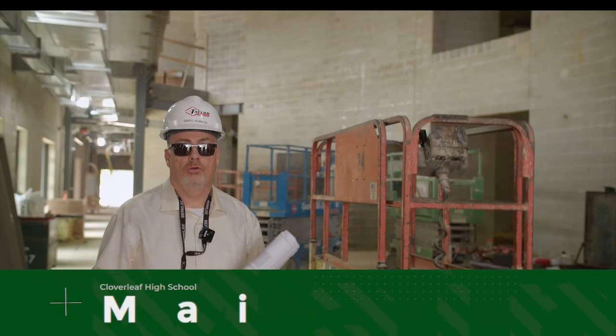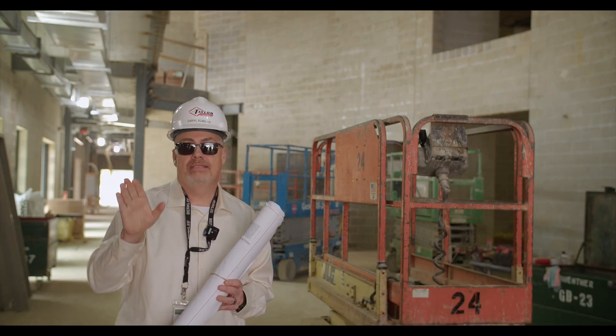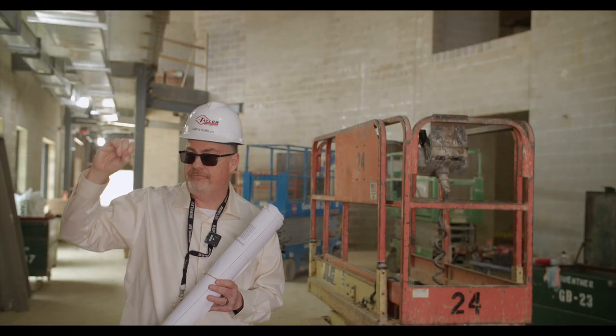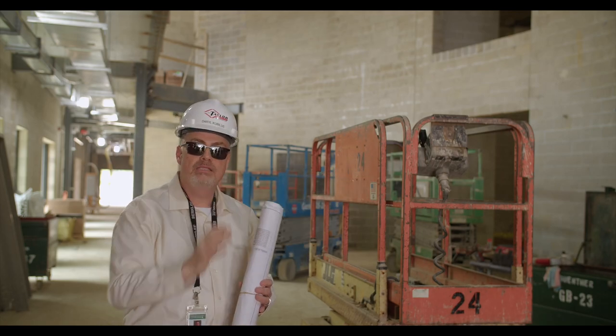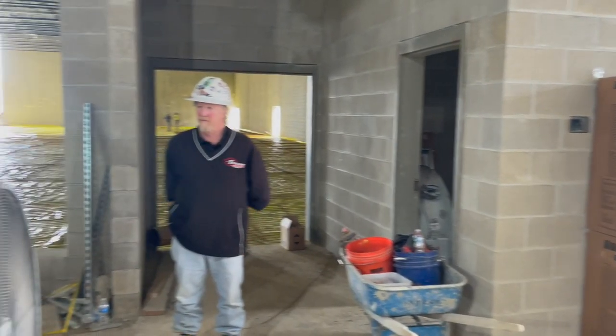We're going to head inside and show you some of the sites, and we'll hopefully follow up with more videos in the coming months as we get ready to start the 2024–25 school year in this new building. Now we're in the main entrance of the high school. To your left is the main office — that's where visitors and guests check in, where the principal, assistant principal, school resource officer, and attendance are all located. To your right, before you even enter the main entrance, you can access our athletic office.